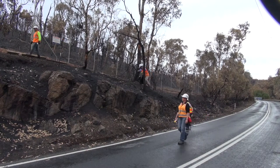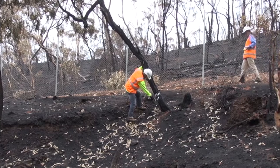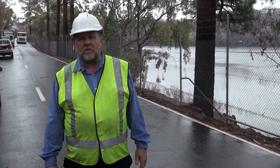At the moment we're going down the departmental roads and assessing the vegetation that has been affected by the fires and has become structurally unsound. We're looking for trees that the fires damaged to such an extent that they pose a danger to road users.